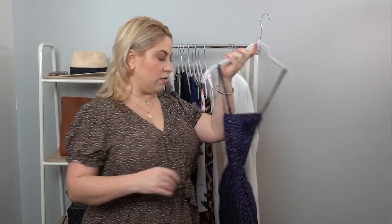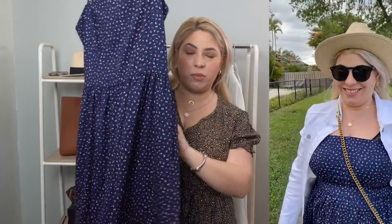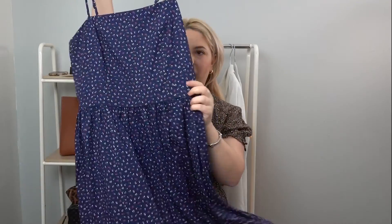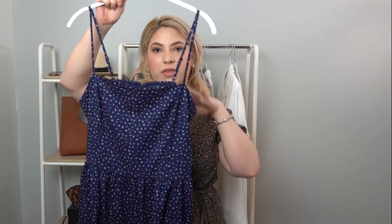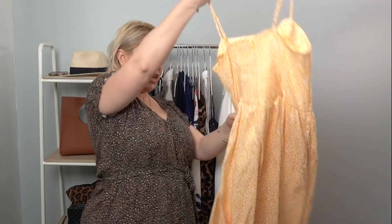My next dress is from Good Threads as well. It's this navy blue with a little pink, yellow, and red print — a little tiny flower. Super cute, I love it. It has ruching in the back which makes it fit everybody, and it also has adjustable straps and pockets. I think it's knee length. This print actually comes in knee length, midi length, and maxi length, which is really cool. I'm wearing a size large in this.